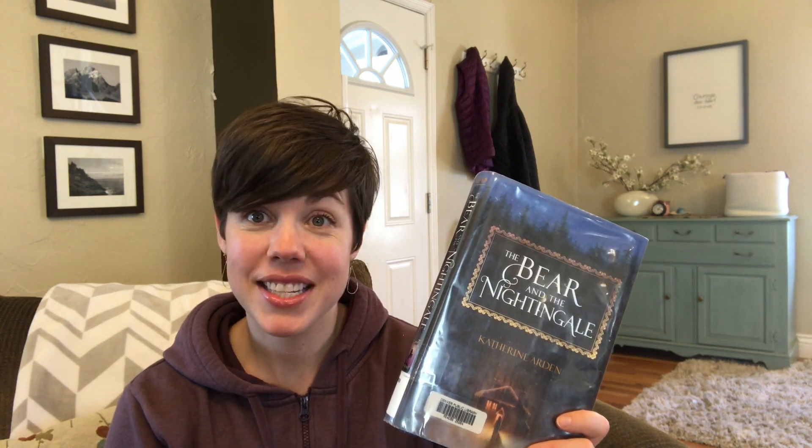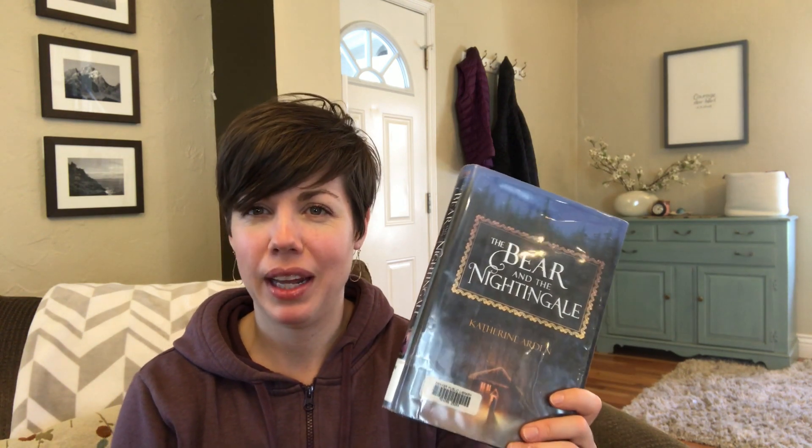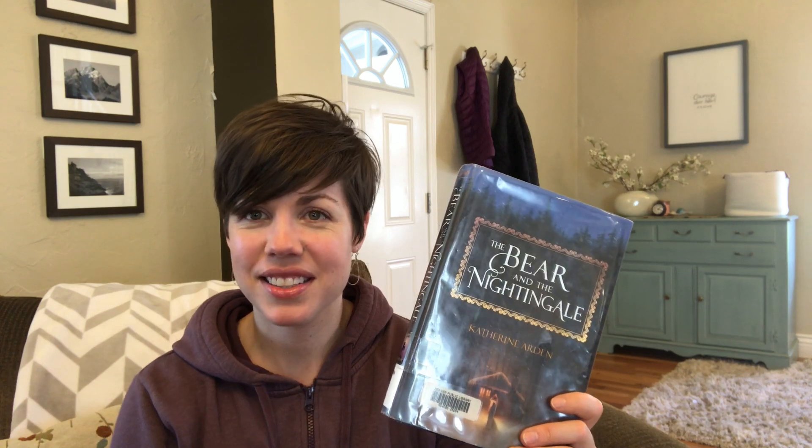Five stars — I highly recommend it, especially if you like a little bit of fantasy but not a ton of fantasy. The next book I read and really liked is actually a middle grade book I've been wanting to read because I feel it would be a really good read-aloud for my kids in a couple of years. That book is The War That Saved My Life.